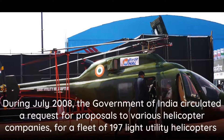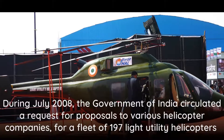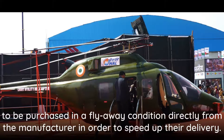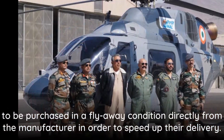During July 2008, the Government of India circulated a request for proposals to various helicopter companies for a fleet of 197 light utility helicopters, to be purchased in a flyaway condition directly from the manufacturer in order to speed up their delivery.